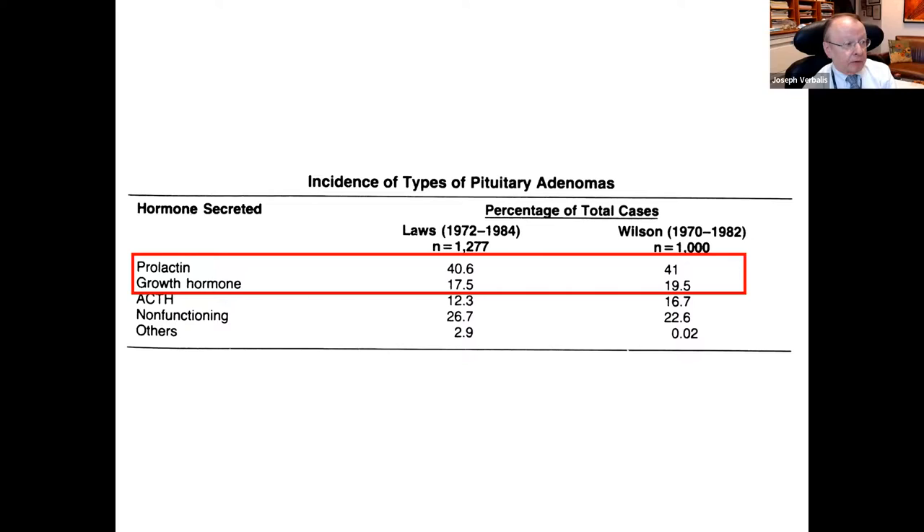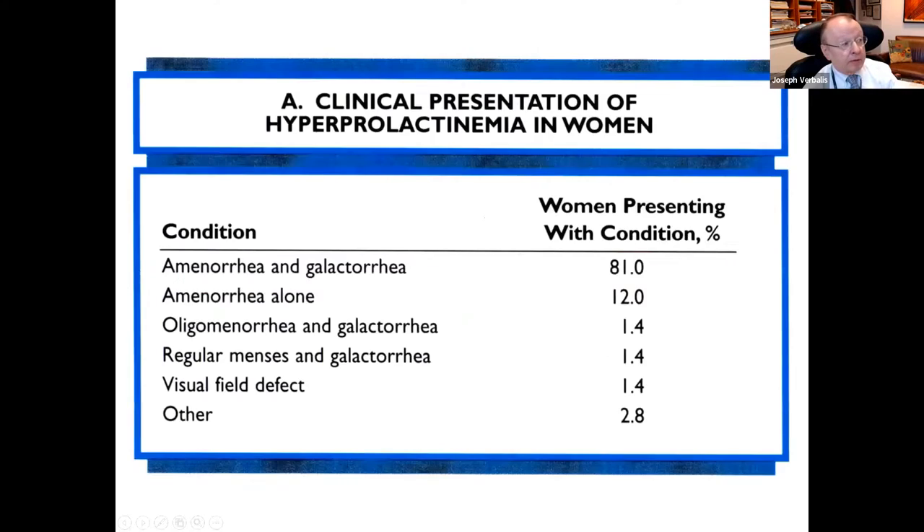Non-functioning tumors at about 25% are actually the second most common kind of tumor after prolactinomas. In today's talk, I'm going to focus on prolactin-secreting and growth hormone-secreting tumors as epitomizing our approach toward diagnosis and treatment of pituitary tumors. ACTH will be covered in your talks on Cushing's disease and cortisol hypersecretion. In diagnosing any disease, you need to know the clinical presentation.